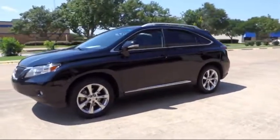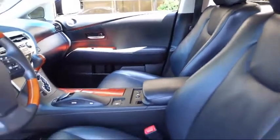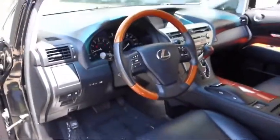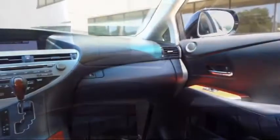AutoCentrics is home to great financing options, competitive interest rates, premium vehicle warranties that anyone can afford, and most importantly, a no-stress buying environment. We know you value your time, and no one likes spending hours purchasing a vehicle. AutoCentrics eliminates all the hassle and stress normally associated with buying a car.